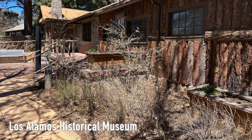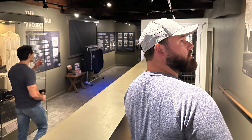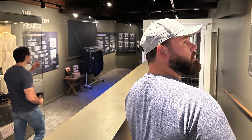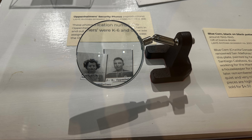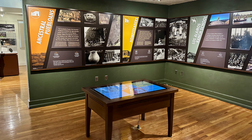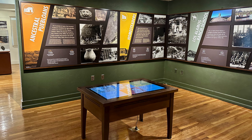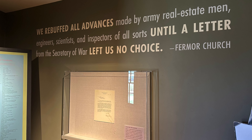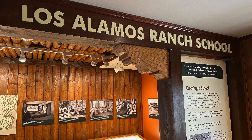Another museum that should be on your list is the Los Alamos Historical Museum. Built in 1918, this structure holds the distinction of being the oldest continually occupied building in town. At this museum, you will have the opportunity to delve into the stories of the scientists, engineers, and everyday individuals who played crucial roles in the Manhattan Project. The exhibits provide a comprehensive narrative spanning from ancient times to the present day. I personally thought the letter from the US government to the ranch school notifying them of the government's intention to take over the school was interesting — the fact that they allowed them to finish up a school term was pretty considerate.